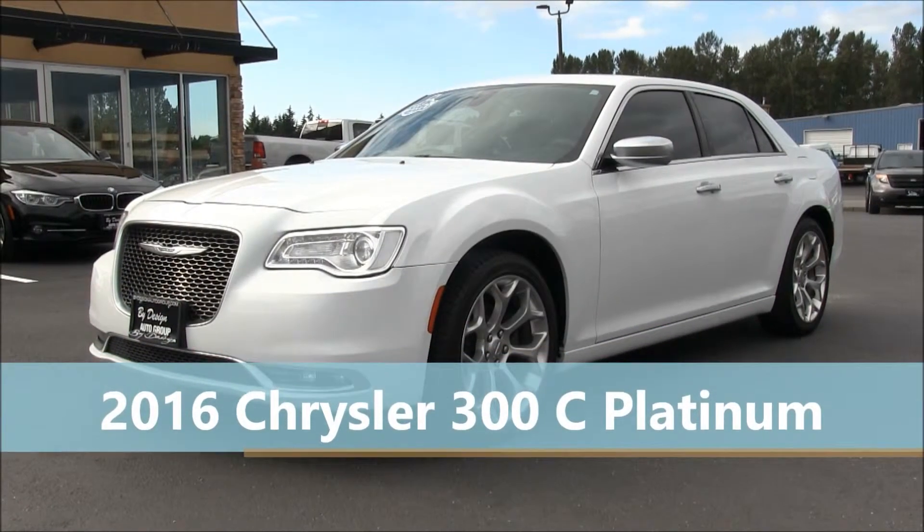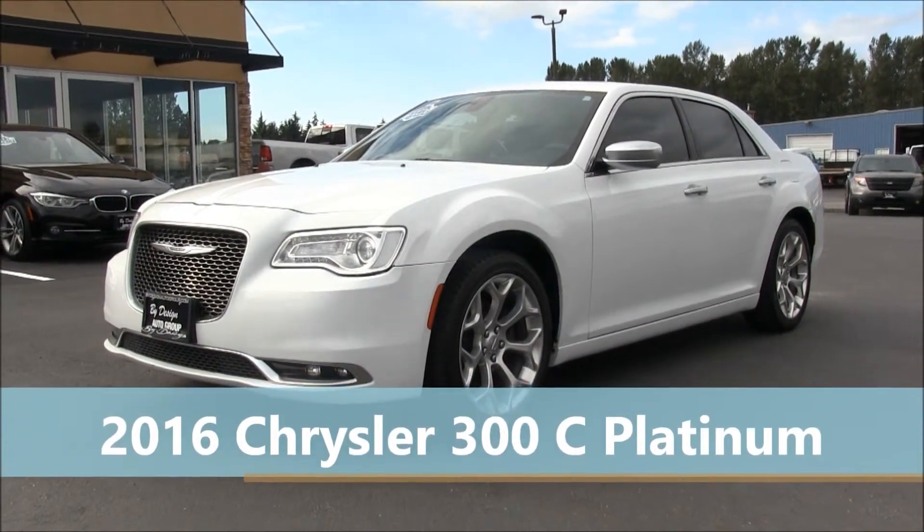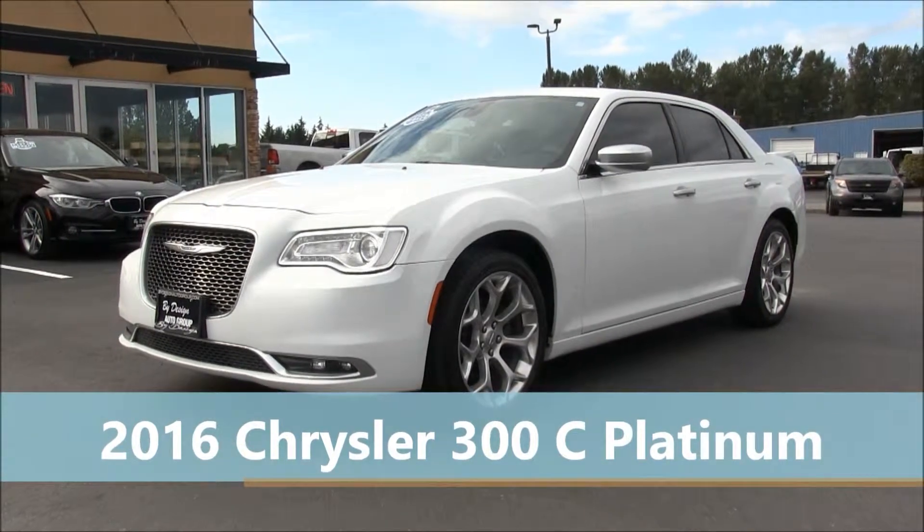This 2016 Chrysler 300 is available for sale at ByDesign Auto Group in Burlington, Washington.